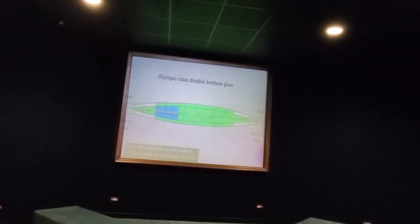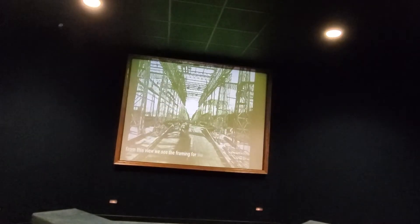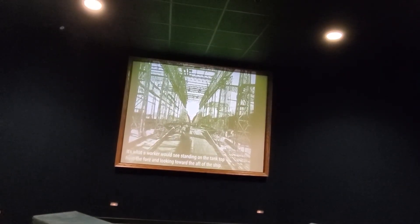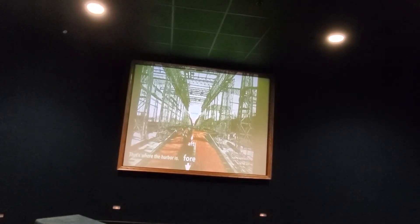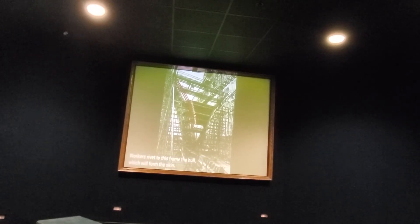Once they finish the double bottom, workers erect the framing for the hull. From this view, we see the framing for the stern of the ship. It's what a worker would see standing on the tank top from the fore, looking toward the aft of the ship — that's where the harbor is. Looking closer, we see the rim-like structure at the start of the transverse frame of the ship. Workers rivet to this frame the hull plates to form the skin.